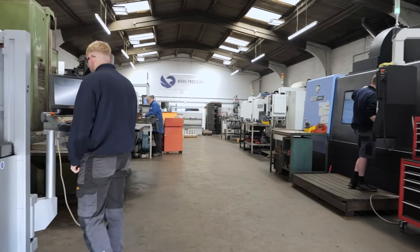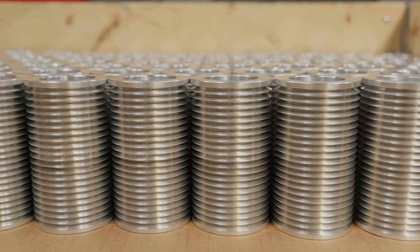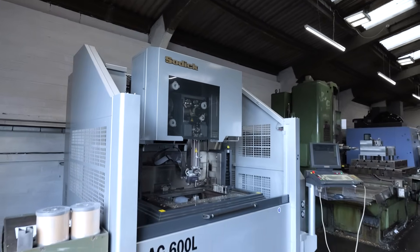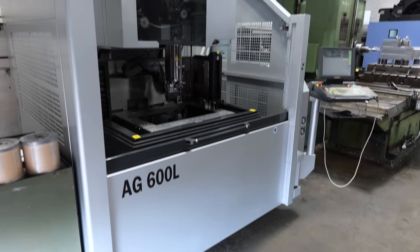We focus mainly on the special-purpose machine tool industry. We invested in the wire eroder because we're in the tooling industry — there are a lot of complex components to tight tolerances. We were subbing a lot of the work out to a couple of companies in the local area, but it was creating bottlenecks with our schedules, so we decided to bring it in-house to control it a little bit better.